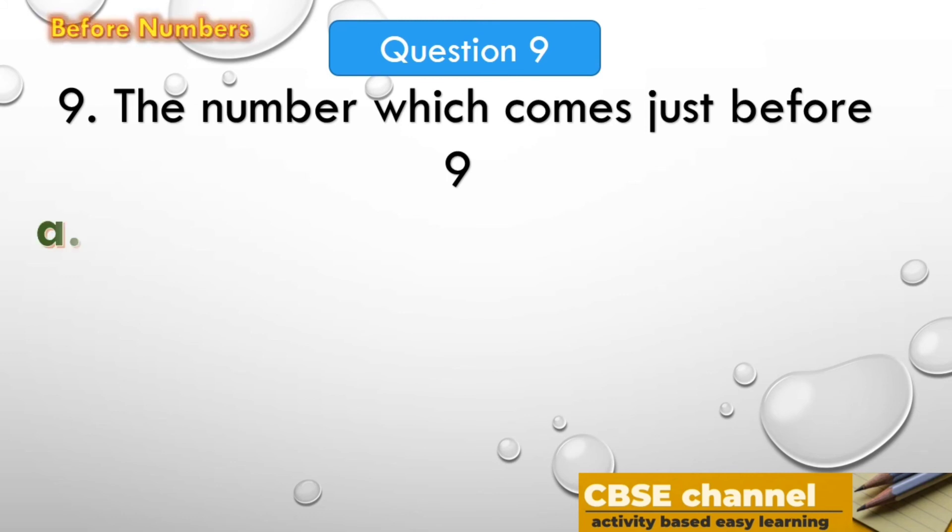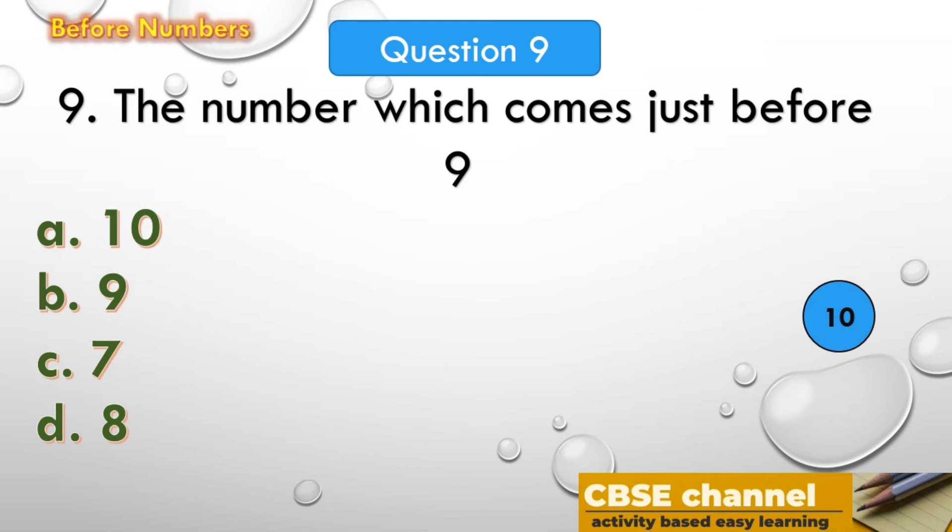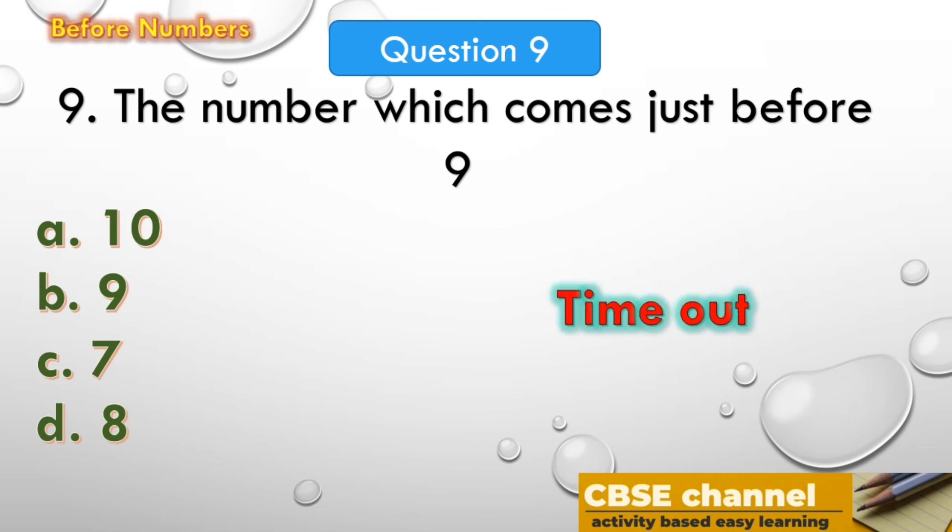The next question: the number which comes just before 9. Time out! The answer is 8. The number which comes just before 9 is 8.